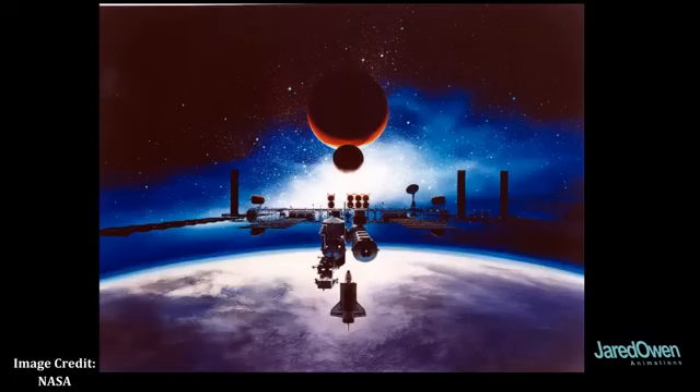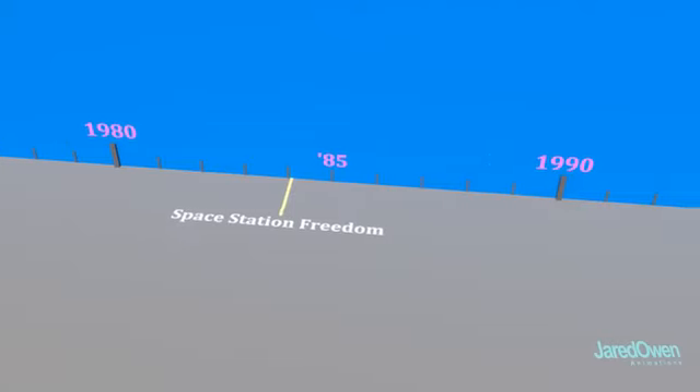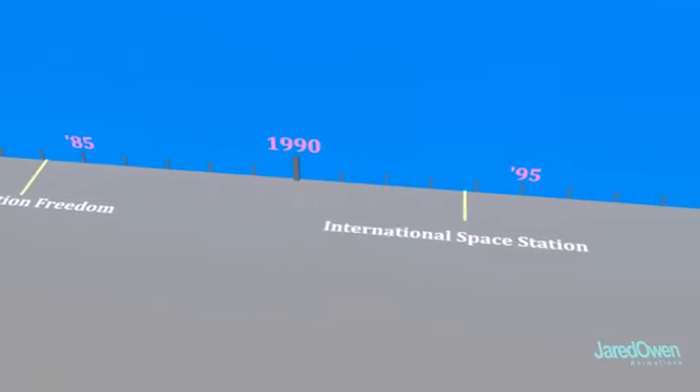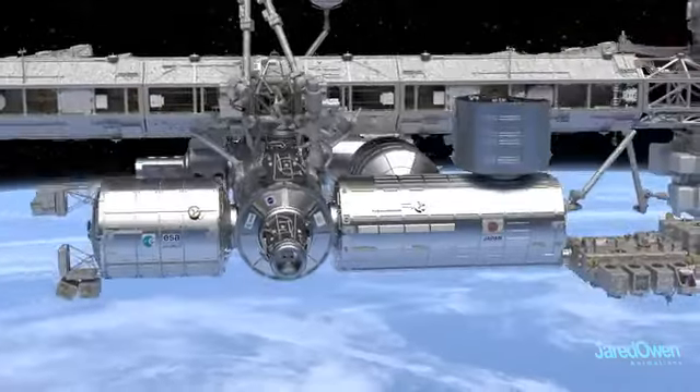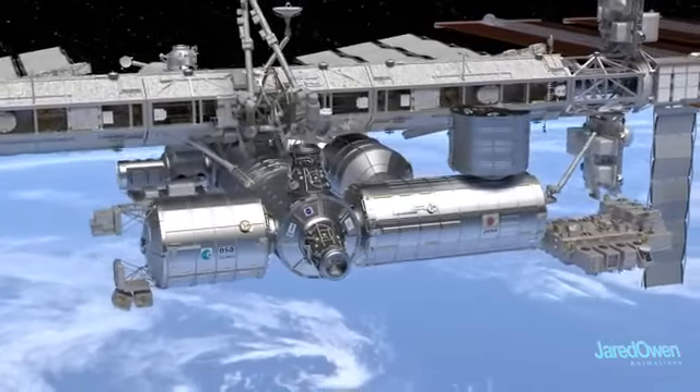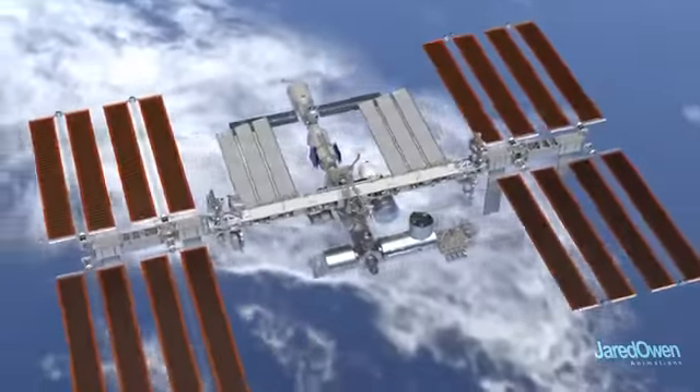Then in 1993, after several other countries were brought on board, the name was officially changed to the International Space Station. Five years later, construction begins in space. I'll show you the complete construction process, but first let's learn a little bit more about the station.